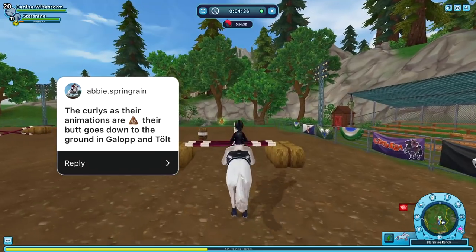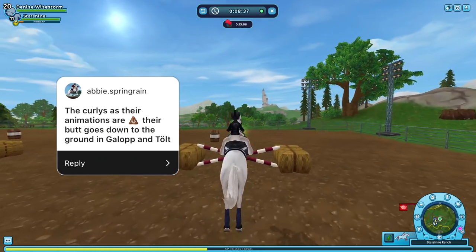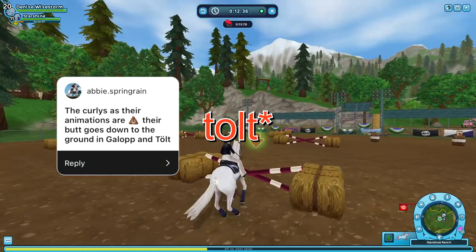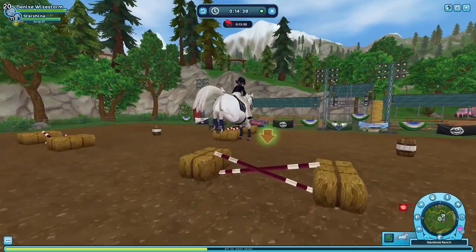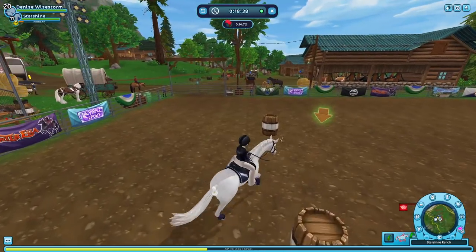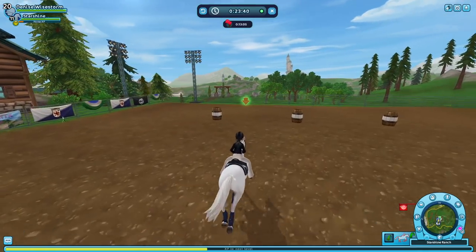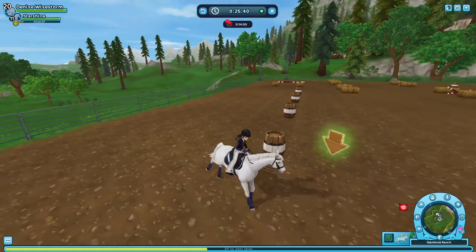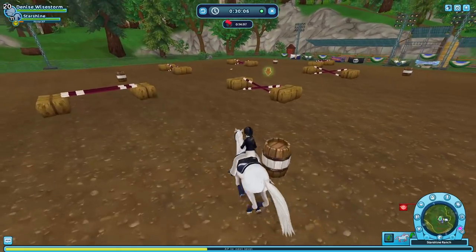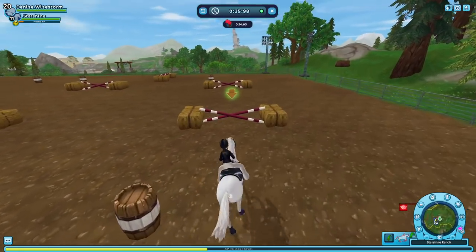The next one is from Abby Spring Rain: the Curlies, as their animations are like a poop emoji — their butt goes down to the ground in gallop and trot. I don't have a curly horse on my main account. I don't even ride the one I have because it's just really ugly. In my opinion, the curlies are just a failed attempt at releasing a new horse breed. But that's just my opinion.